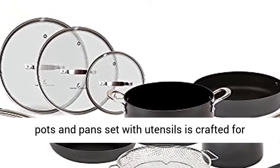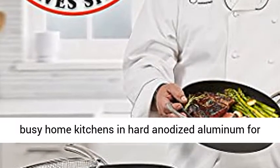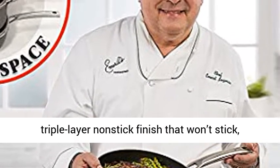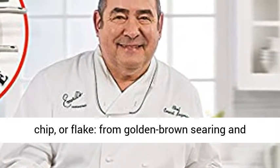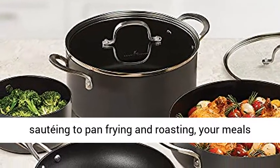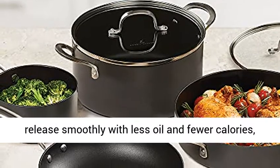Forever Nonstick Pots and Pans Set with Utensils is crafted for busy home kitchens in hard anodized aluminum for ultimate durability, plus a super slick, triple layer nonstick finish that won't stick, chip, or plate. From golden brown searing and sauteing to pan frying and roasting, your meals release smoothly with less oil and fewer calories.